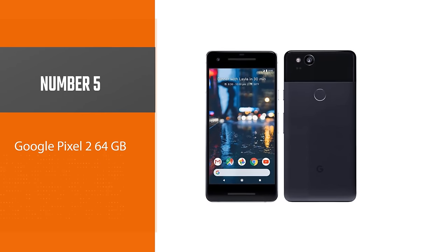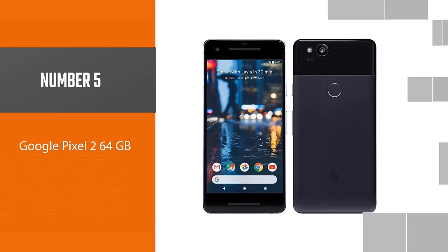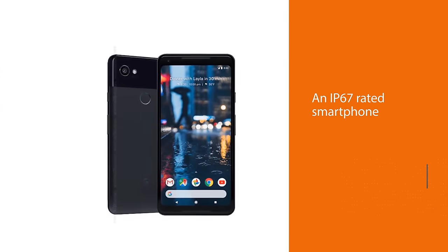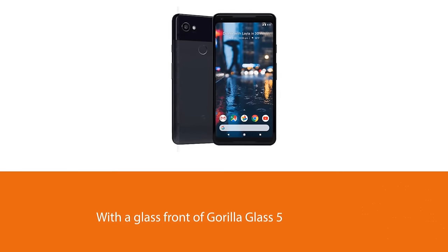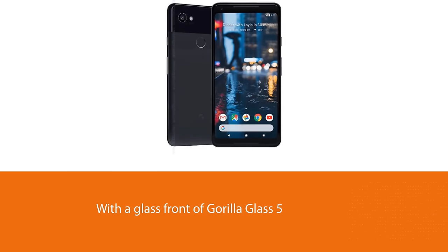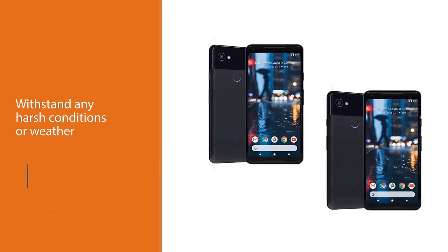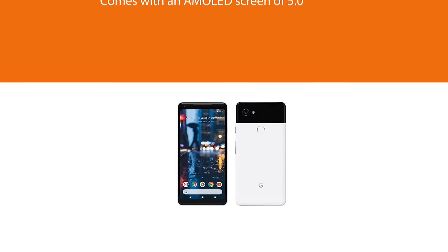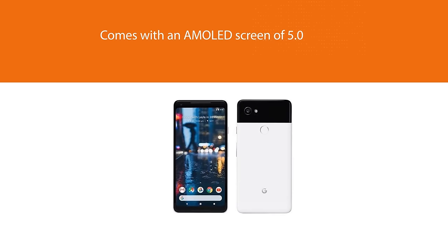Number five: Google Pixel 2, 64 gigabytes. It is an IP67-rated smartphone with a glass front of Gorilla Glass 5 to withstand any harsh conditions or weather. It comes with an AMOLED screen of 5.0 inches with a resolution of 1080 x 1920 pixels to enjoy clear and sharper images as you stream your favorite TV show. You can store your favorite music and photos as it comes with an internal storage of 64 gigabytes and you can access them remotely. It comes with a single rear camera of 12.2 MP to capture stunning videos and photos.